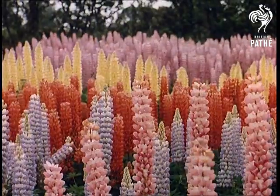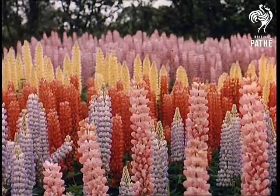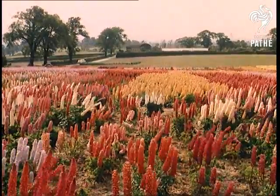Just over a hundred years ago, when George Russell was born, the lupin, as nature had created it, was less colourful, too spindly, and the wrong shape. Today, thanks to the dedication and skill of man, they rank with the most beautiful of all flowers.